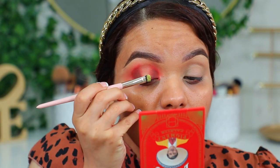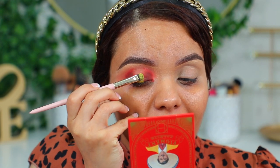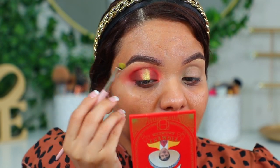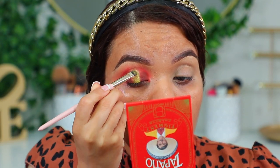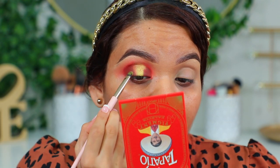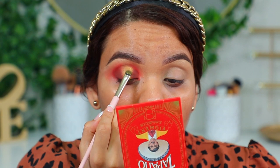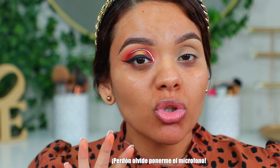Con una brochita plana voy a aplicar la tonalidad amarilla que se llama Hot Spot. La voy a aplicar aquí a la mitad — está increíble esta sombra, increíble. Vean qué bien se ve la pigmentación. Hasta ahí vamos a dejar la paleta de La Diabla, utilizamos casi todas las tonalidades. Ahora nos vamos a pasar al otro ojo y vamos a utilizar la paleta El Dorado.